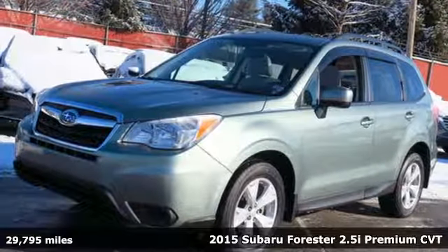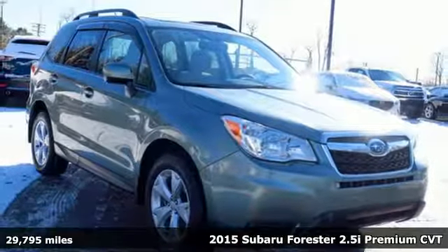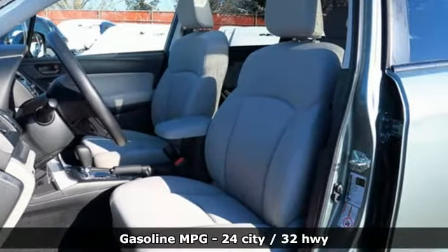Here's a 2015 Subaru Forester. Live up to your potential — the potential to experience things great and small in a Forester. And with features like these, every drive is a pleasure.